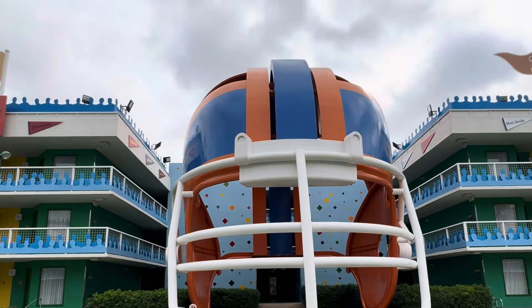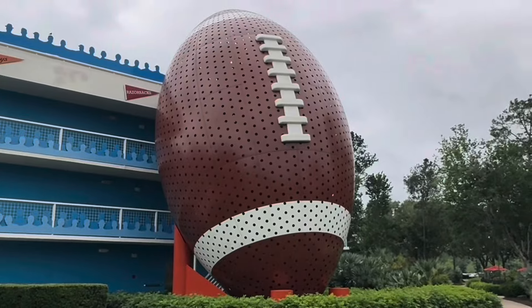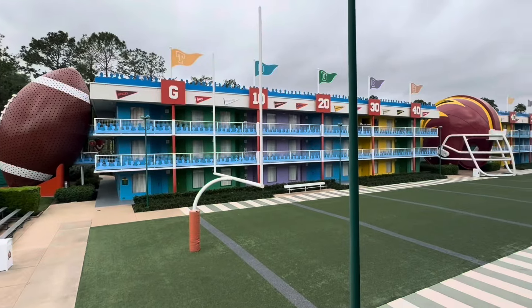Over here in the football section — absolutely awesome. You've got the huge helmets, huge footballs, goal posts, and a full football field. Really cool.